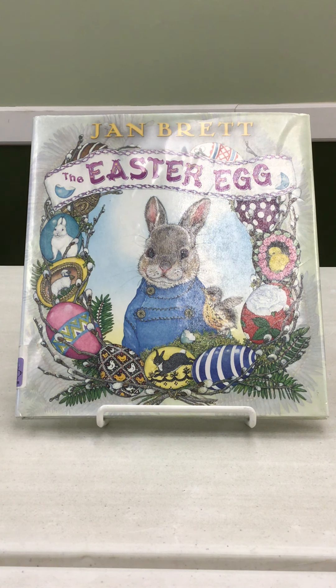The Easter Egg is definitely one of the books that you will continually return to. Each time I look at the illustrations, I notice something new. The story is so touching and such an original way to bring the idea of the Easter Egg to life.